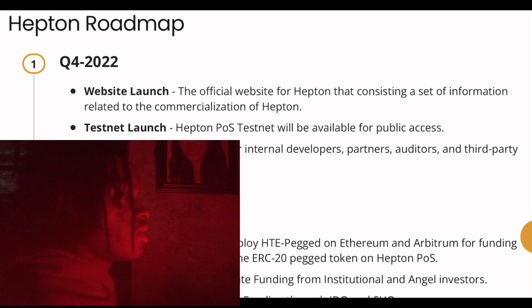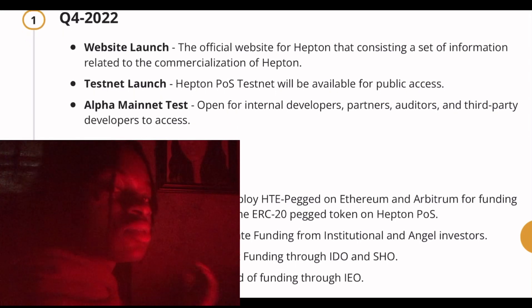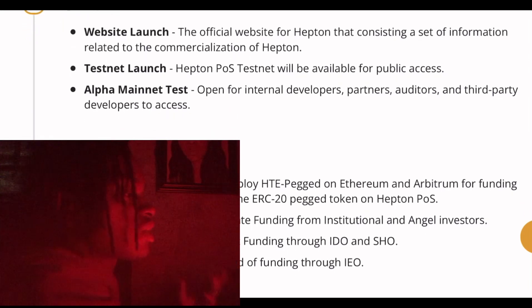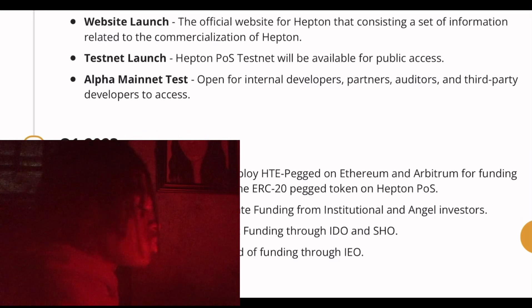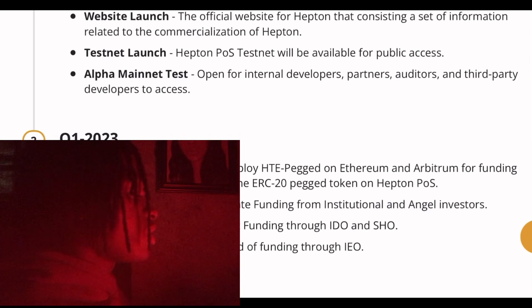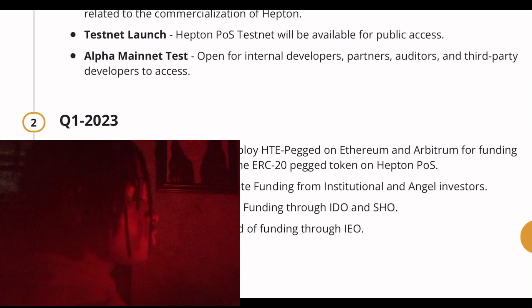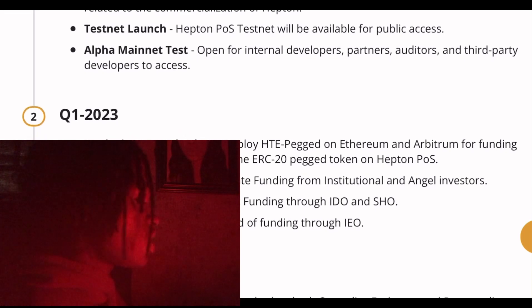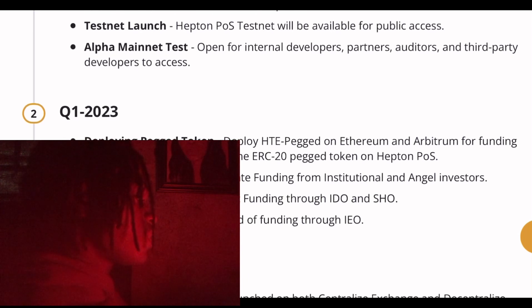A utility token means this particular token has a use case. The use case here is exactly the scalability issue it is trying to solve on the Ethereum blockchain, as I just mentioned. They have different rounds: public sale, public sale IDO, public sale IEL, and marketing and partnership allocations.